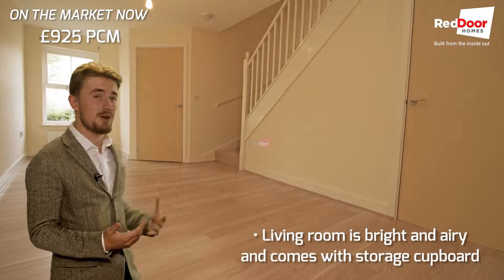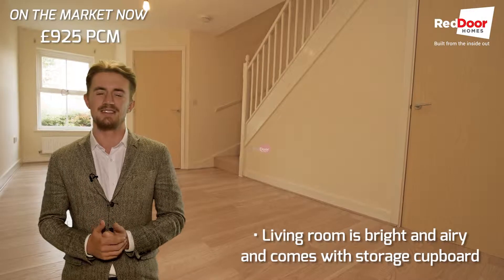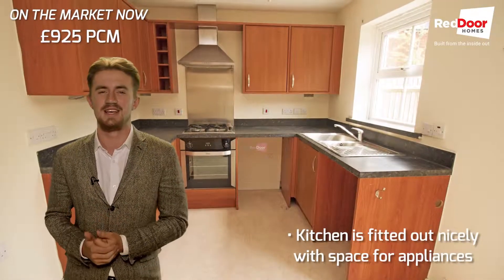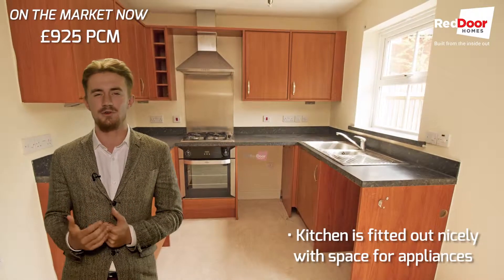Looking inside, as you can see the living room is bright and airy, decorated in neutral colours, and comes with a storage cupboard under the stairs. The kitchen is nicely fitted out with wood effect features, comes with an oven and a hob, and plenty of under-counter space for all your appliances.